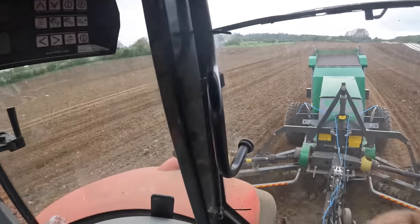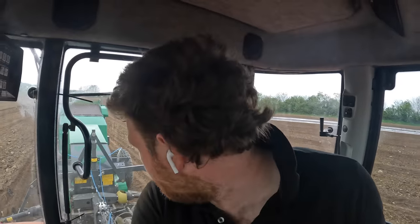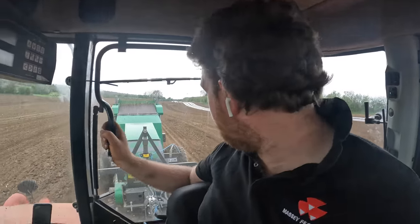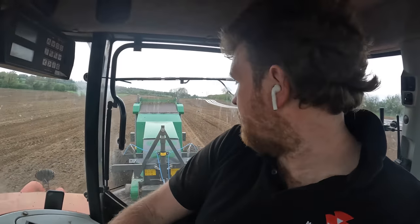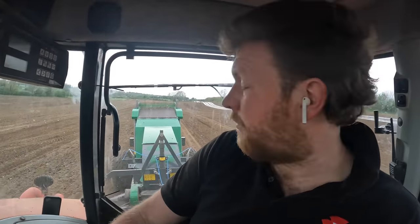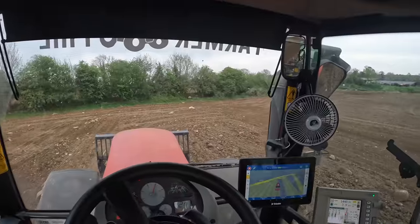We're gathering stones here all the same. We're already up to the top field of the beet field. The contractor had to go so we'll be back tomorrow to finish it. Slowly but surely we'll get these stones. We are travelling faster than I have been in the past which is nice - there's very few stones. I'm able to go up to four and a half kilometres an hour which is very very nice. We're rooting away here.